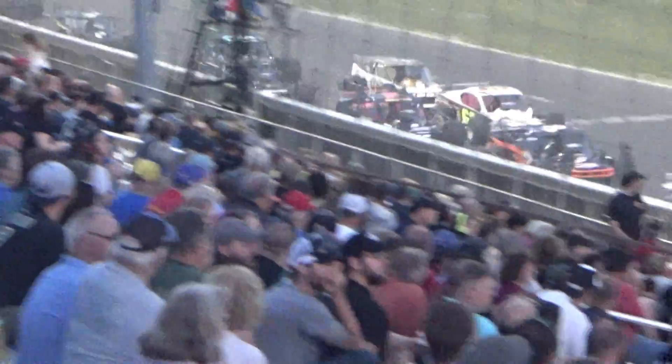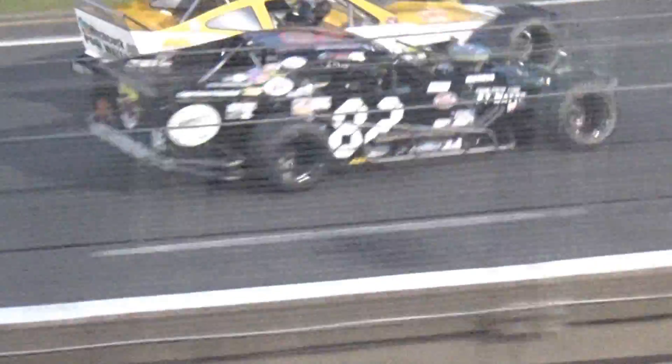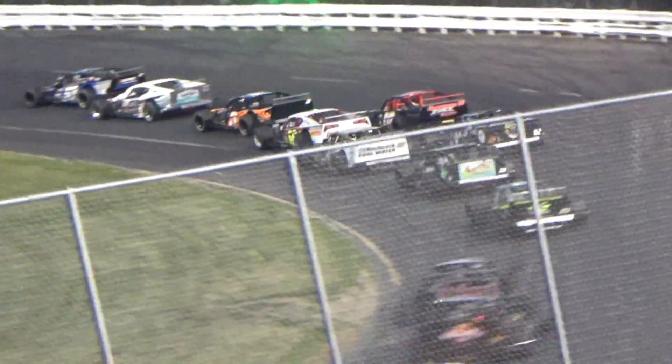Meanwhile, the Bulldog is making some magic at the bottom. Here comes Rowan Pennick, and also Michael Christopher. At the front of the field, Cipriano is leading by a broomstick over the number 31 of Kopczyk — one of the most underrated drivers in the division.